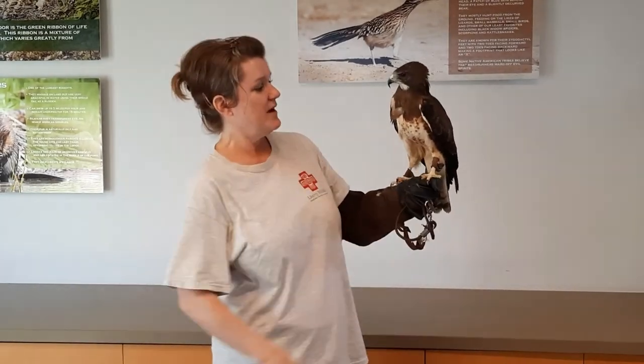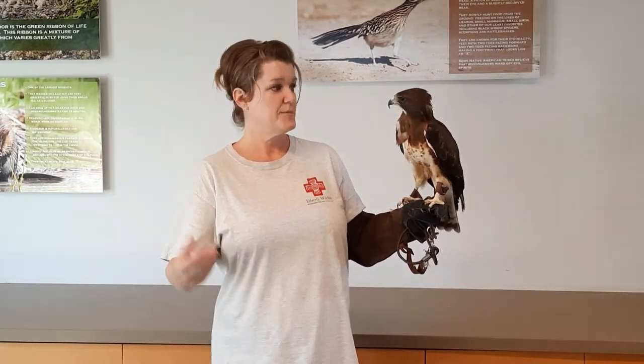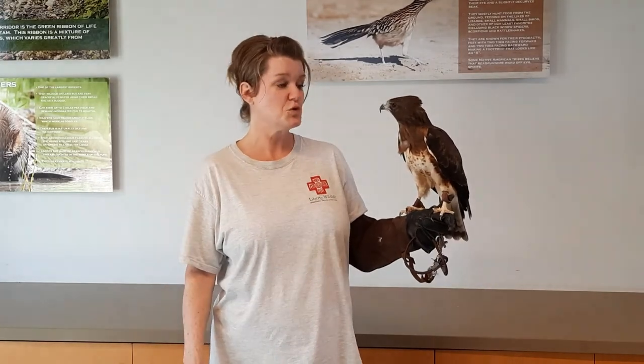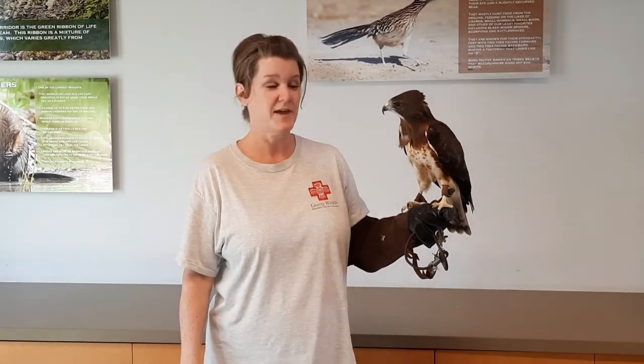When these birds eventually return to Arizona, you will often be able to observe them in the farm fields. As mentioned, they are carnivorous during the spring and summer, but they do feast on insects as well. In closing, one final fact about Swainson's hawks: they are only one of two North American raptors that has a long migration. It's quite impressive that these hawks migrate up to 6,000 miles in a two-month period.